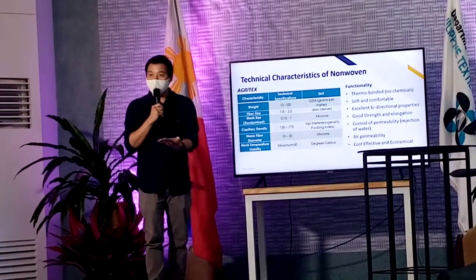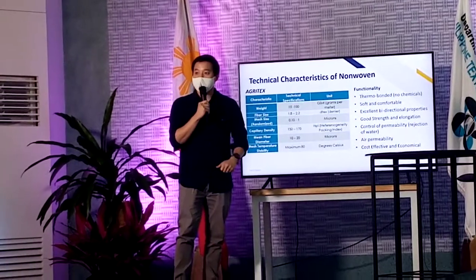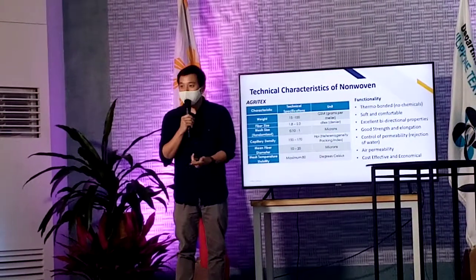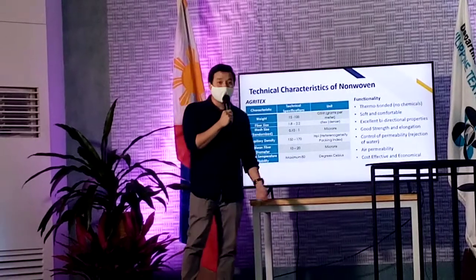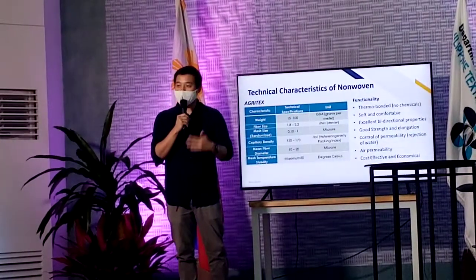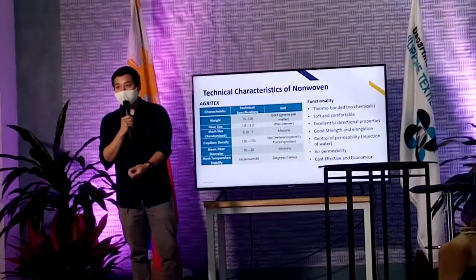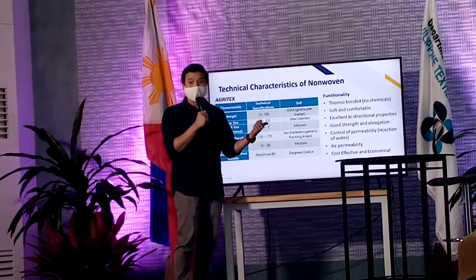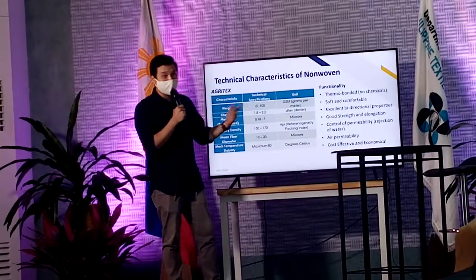Since it's thermo-bonded, you need to also know what is the stability temperature for this type of material. Some functionality: number one, thermo-bonded — so basically you don't weave it, you do not knit it. It's soft and comfortable because your properties you can really modify as per what is needed. It has excellent bi-directional strength. That means you can either be water repellent or water absorbent, alcohol repellent or alcohol absorbent. You can even introduce nanoparticles just to make sure you'll be able to have certain characteristics. It has good strength and is not only used for fabrics, textile, and garments, but also for other industries as well.